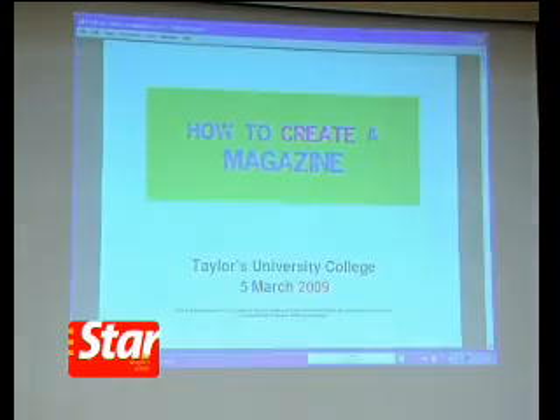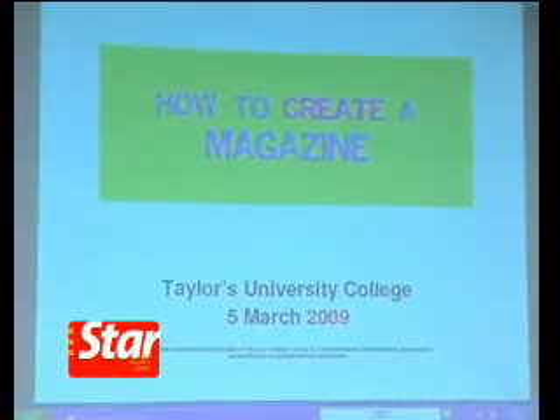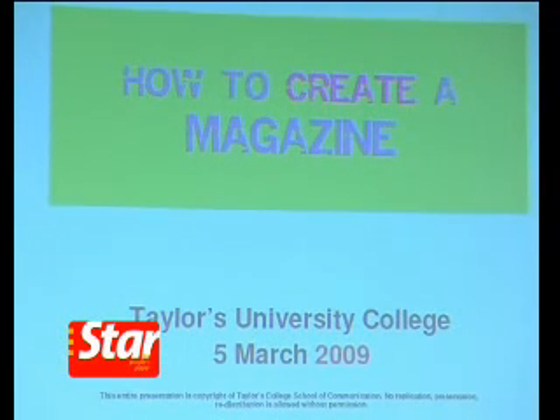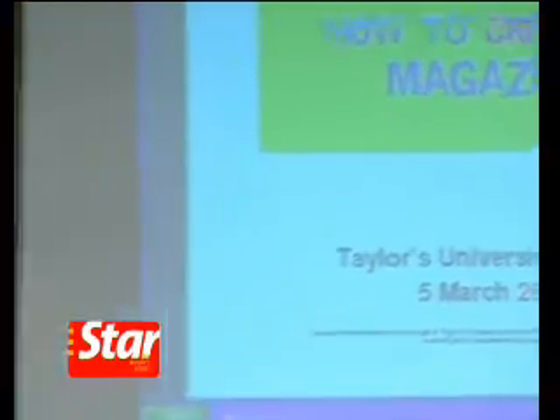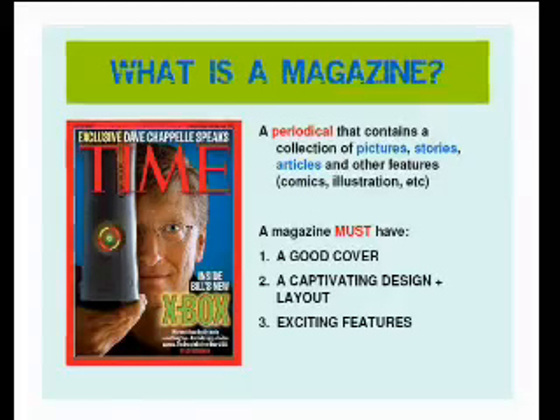When I was your age, I loved magazines so much — I'd read any kind of magazine. When I grew up, I was very lucky to work in a magazine because I loved it so much. I felt it was the best place for me to be. Now I visit Taylor's School of Communication where I teach students how to make magazines as well.